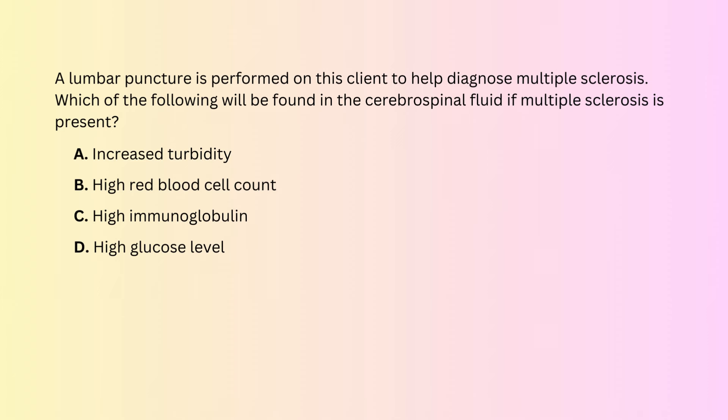The correct answer is C. High immunoglobulin. Immunoglobulins are immune cells that are present in CSF due to the immune response. There may also be slightly elevated WBCs. Very elevated WBCs usually indicate infection.